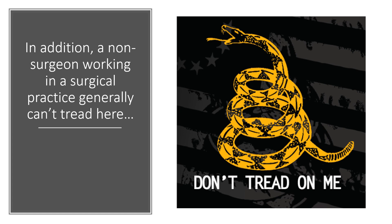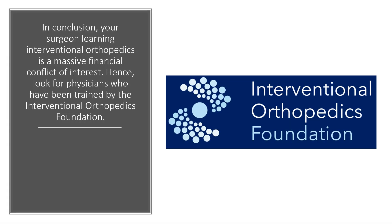In addition, a non-surgeon working in a surgical practice generally can't tread there for all the same reasons. In conclusion, your surgeon learning interventional orthopedics is a massive financial conflict of interest. Hence, look for physicians who have been trained by the Interventional Orthopedics Foundation, who know how to do this complex work and who know how to help you avoid shoulder surgery. Thanks so much and have a great day.